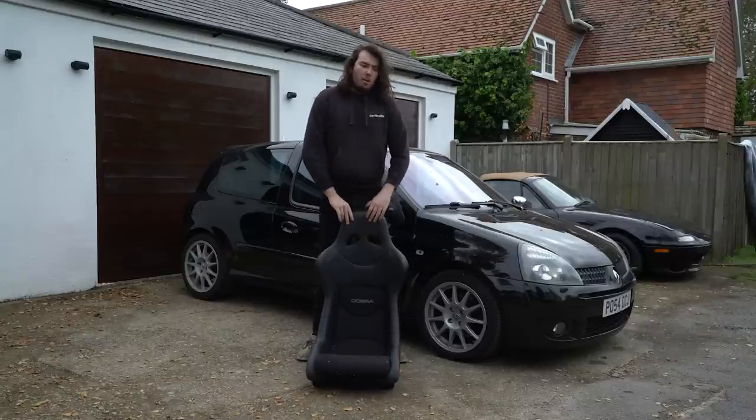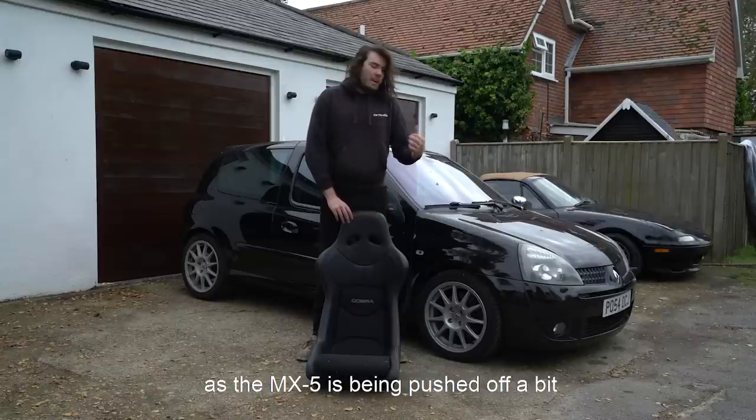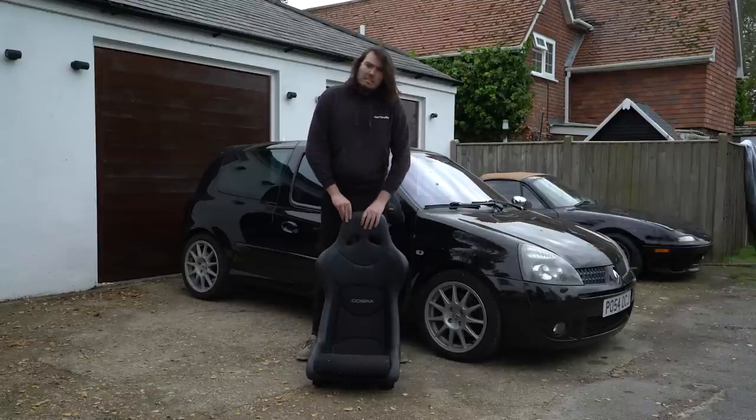Next up: seats. I bought these for the MX-5 about a year ago. My plan was to recover them in tan leather so they'd match the interior — that's still the plan and they will go in the MX-5 eventually. But for the meantime, with the MX-5 project pushed back a bit, I thought I'd stick them in the Clio because who doesn't want bucket seats in their daily? I've got some low-mount subframes, so I'll stick them in. Four bolts, two little connectors and the original seat is out.